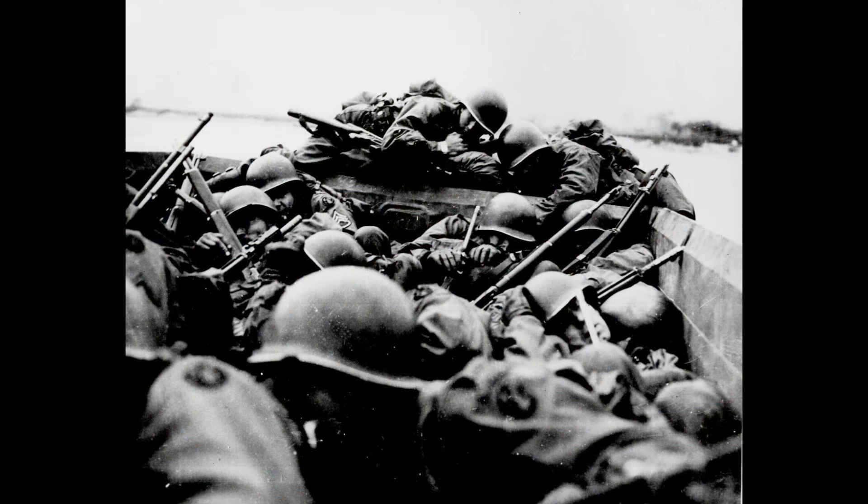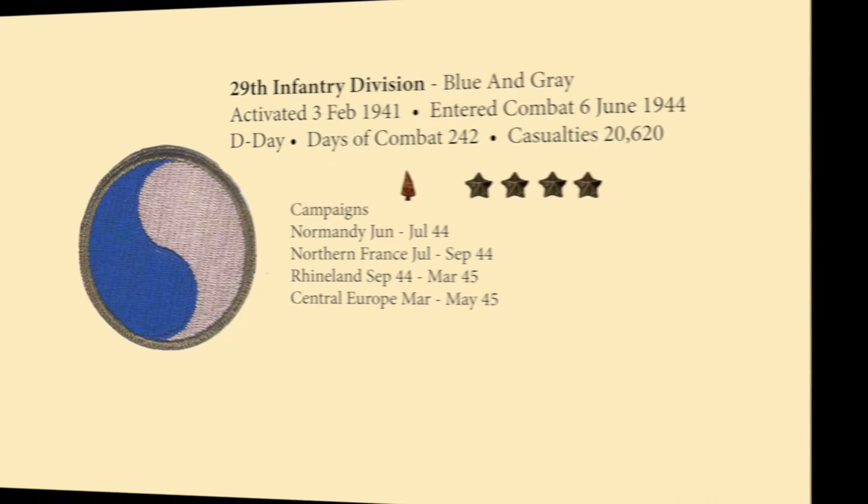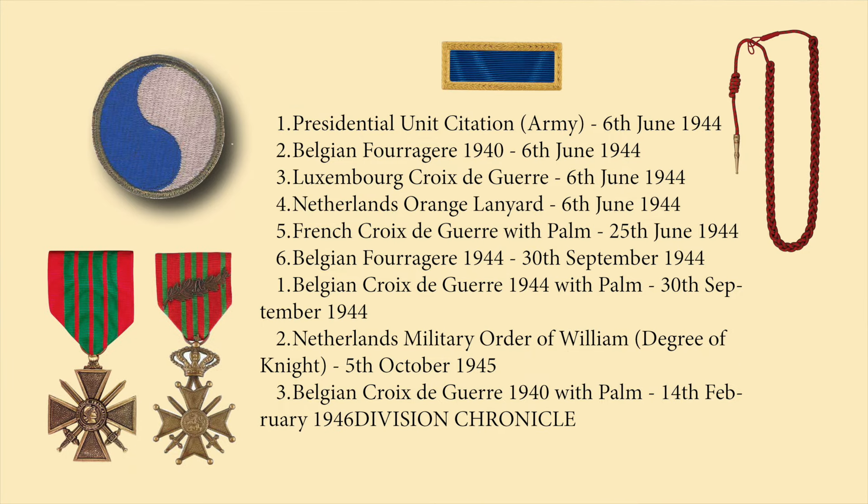The initial landing on Omaha Beach faced significant challenges. The beach was heavily fortified with bunkers, artillery, machine guns, and obstacles. The 29th Infantry Division was known as the Blue and Gray Division because its patch symbolized the unity of North and South after the Civil War. The assault on Omaha Beach resulted in over 3,000 men killed in action, and the division suffered over 20,000 casualties during its 242 days in combat, serving in Normandy, Northern France, the Rhineland, and Central Europe.